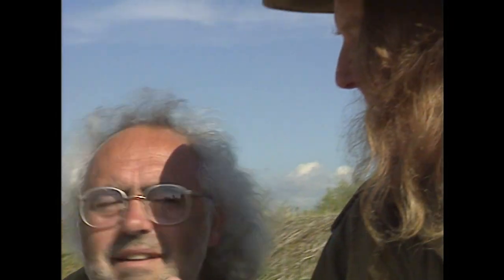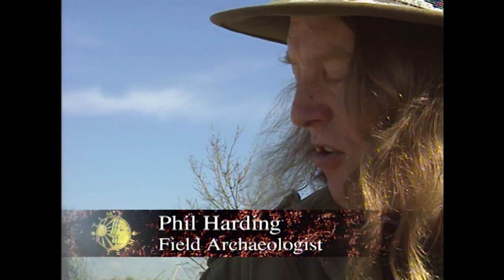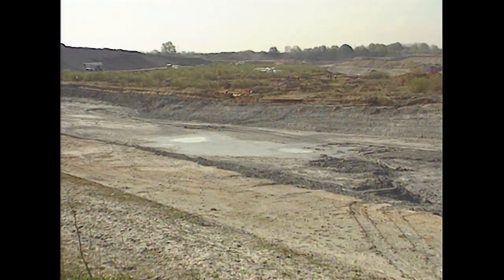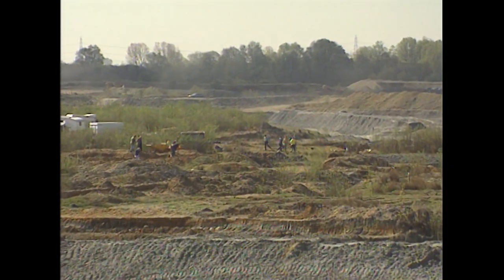This is typical of Paleolithic sites in this country, because most of them — a lot of the good ones — are in gravel pits. They've got a way to take the top off. This is pretty typical: big holes, lots of water, and lots of rubbish.